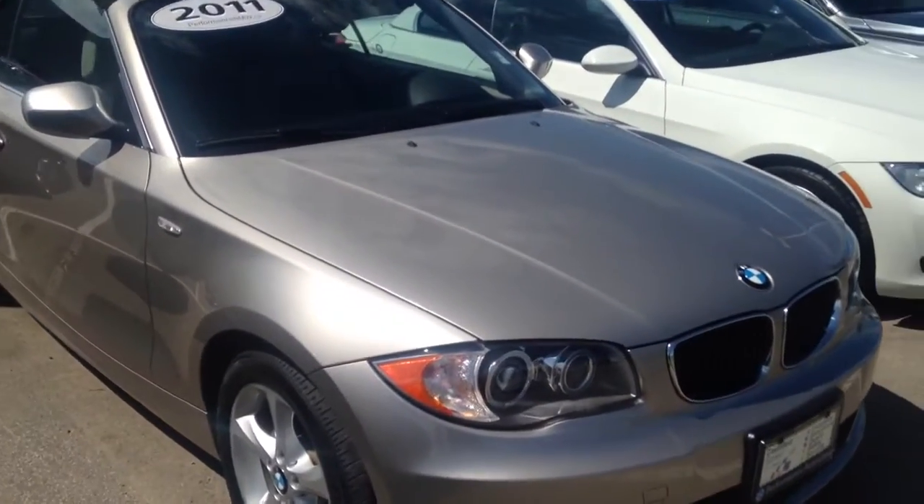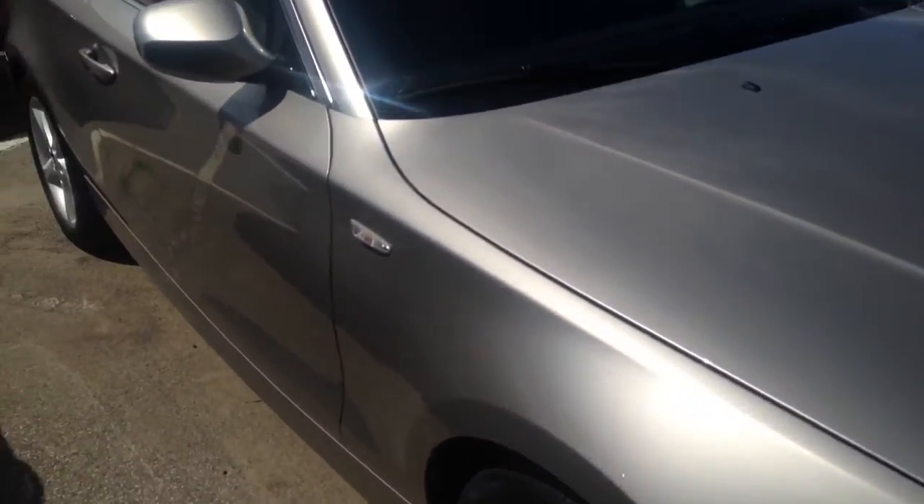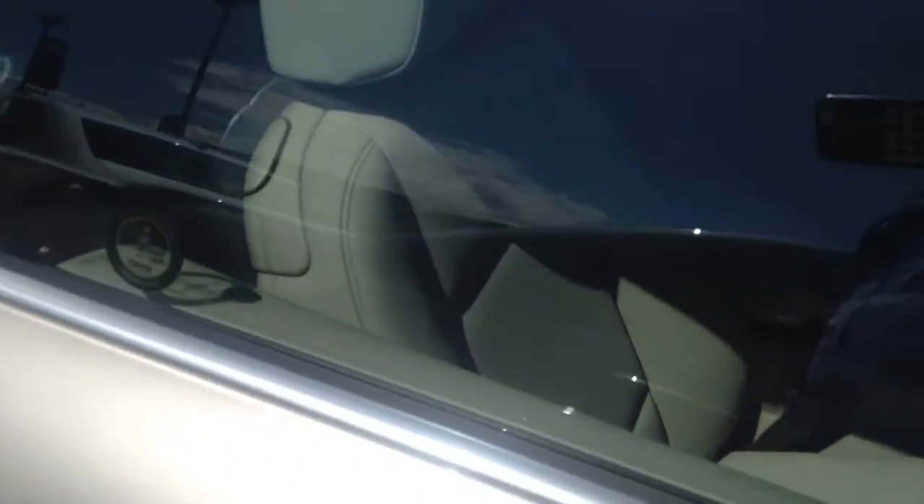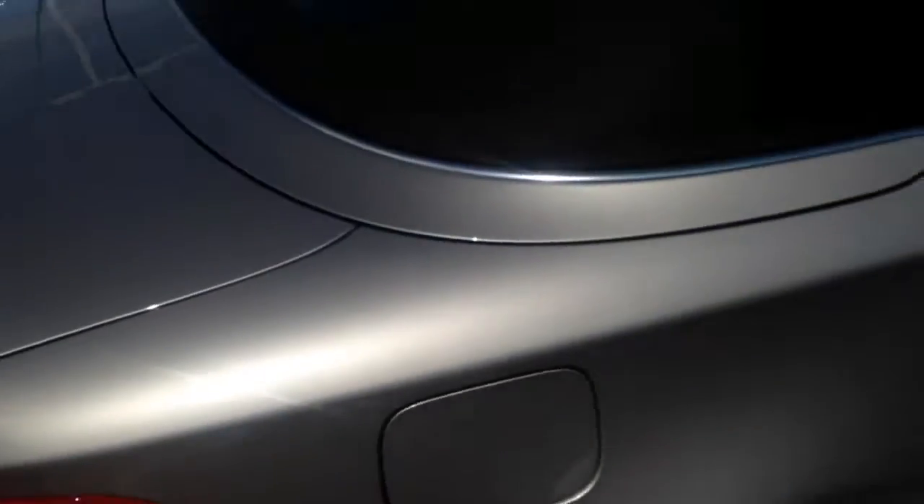Hey Danny, it's Frank here. Here she is — 2011 128 cab, beautiful color, cashmere metallic. The interior I love, as you can see it is stick shift. I don't have the key yet, that's how new this just got here.